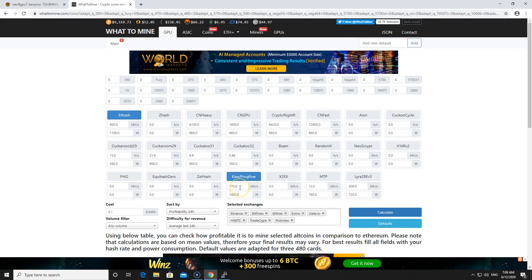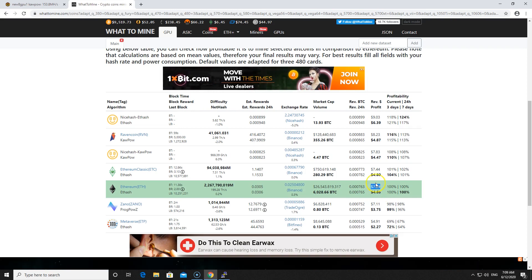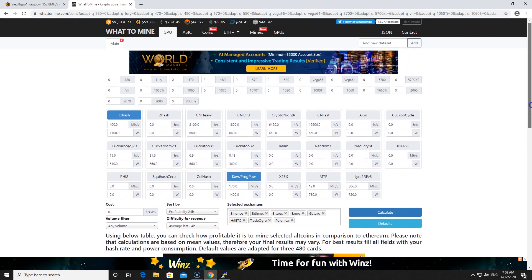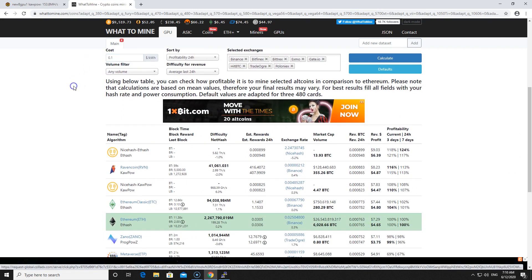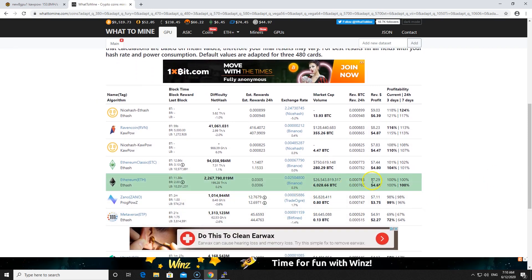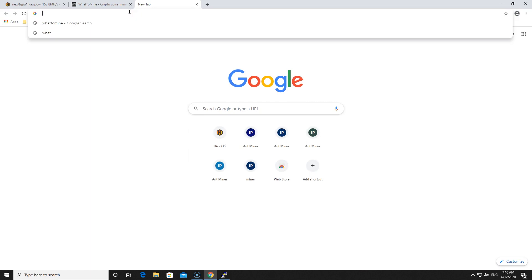Putting this data into a mining calculator: the 7-GPU rig does 400 megahash at 1100 watts on Ethereum, and 170 megahash at 1400 watts on KaPoW mining Raven Coin. The results show Raven Coin revenue at $8.23 a day with profits of $4.47 at 10 cents per kilowatt. Ethereum revenue is $7.29 with profits of $4.65. Raven Coin is a few cents less profitable, but the revenue is about $1 more per day. If your power cost is cheaper than 10 cents per kilowatt, it makes more sense to mine Raven Coin.